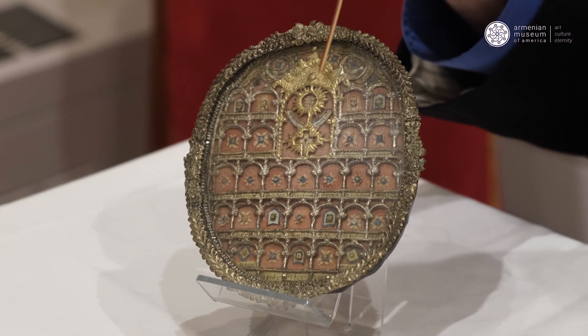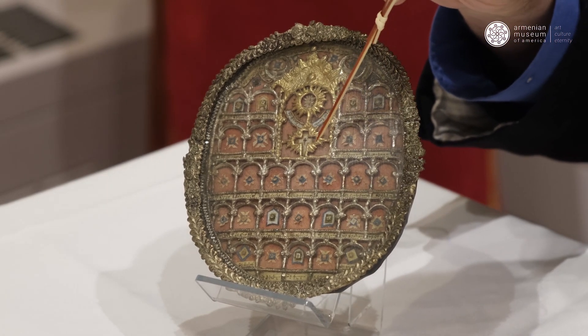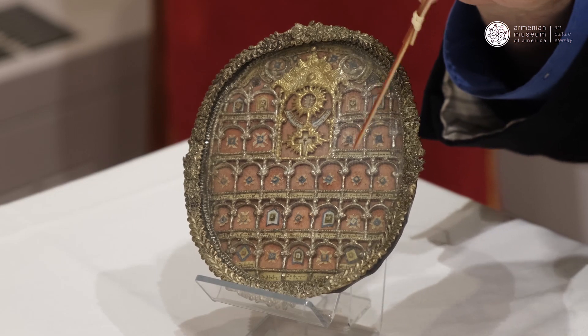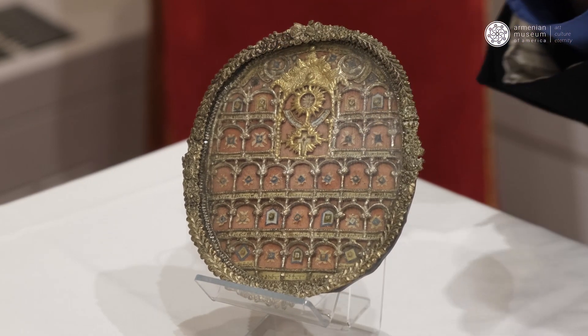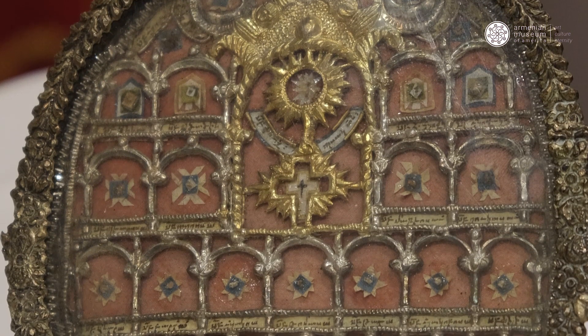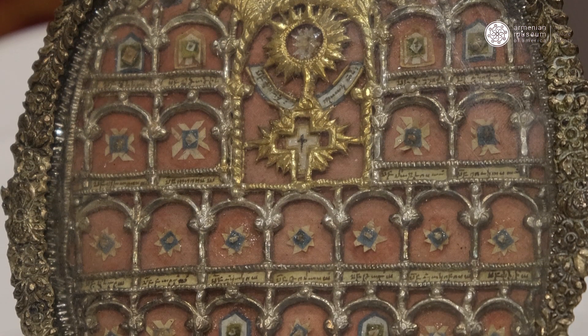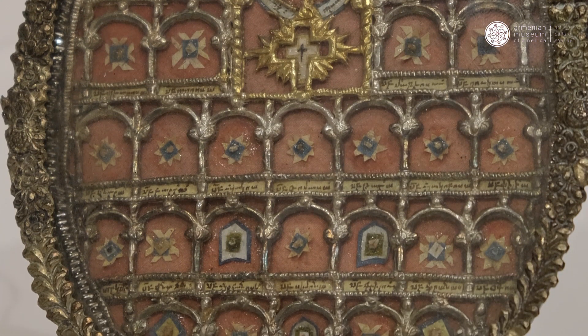This little tiny center of each arch is a relic. Each one is identified by name underneath the relic with very tiny handwriting — the man had an incredible hand who wrote this. Because there were so many saints on this one reliquary, this must have been from one of the great Catholicos or Episcopal churches in Armenia.